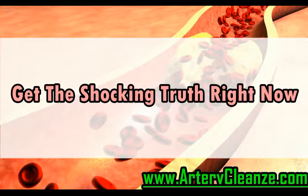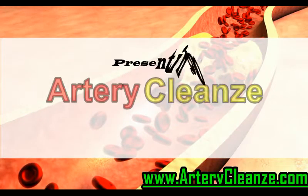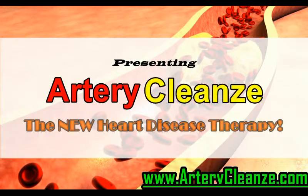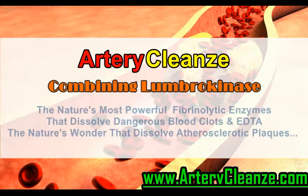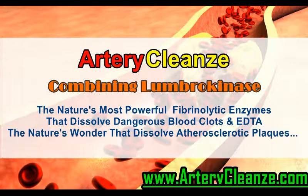Get the shocking truth right now. Presenting Artery Cleanse, the new heart disease therapy. Combining Lumbrokinase, nature's most powerful fibrinolytic enzymes that dissolve dangerous blood clots, and EDTA, nature's wonder that dissolves atherosclerotic plaques.